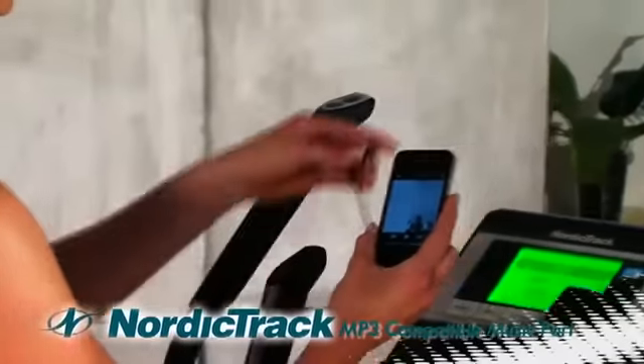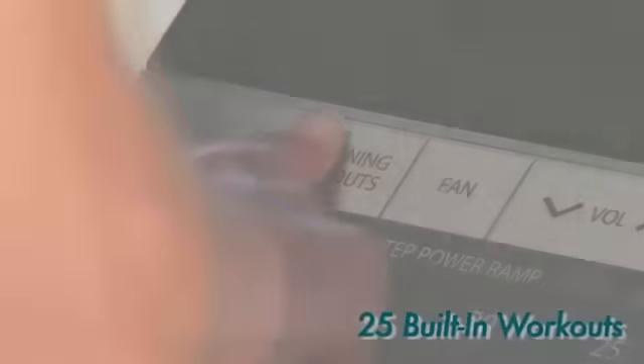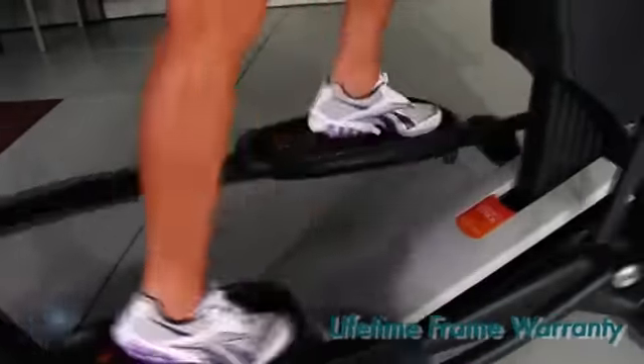The Audio Strider 990 Pro rounds out with a compatible music port for iPod, 15 built-in workouts, a cool air workout fan, 350-pound weight capacity and a lifetime frame warranty.